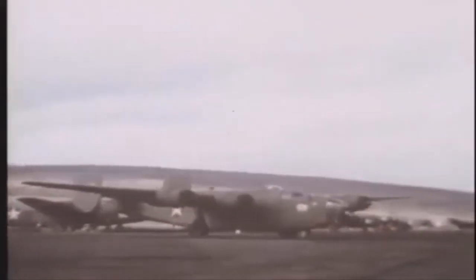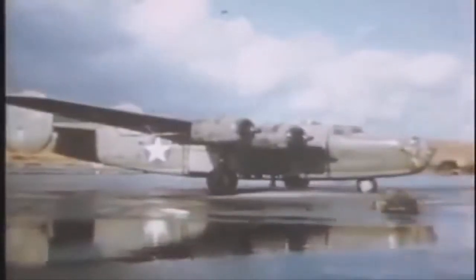The B-24 was powered by four air-cooled radial engines, and had a spacious box-like fuselage slung beneath a high wing, a tricycle landing gear, and a twin tail assembly.